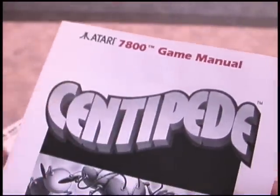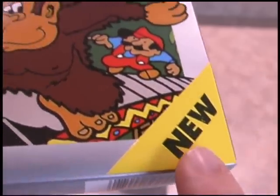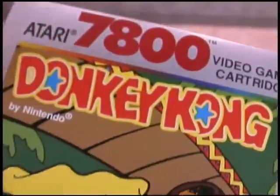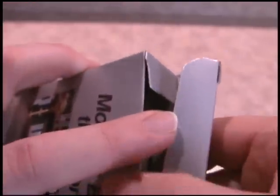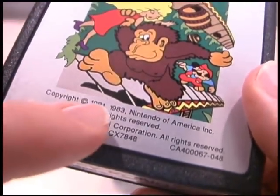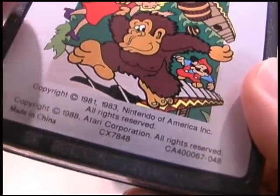This particular game is listed as new right there on the box. There's Jumpman — aka Mario — in Donkey Kong, stealing chicks and running off with them on the Atari 7800. I like this game cartridge. It says 'Monkey Business on the Monkey Bars,' which is cheesy, and I like that. Pull this game out and you get a full-color Donkey Kong cartridge — a nice game cartridge with copyright 1981, 1983 Nintendo of America, and 1988 Atari.